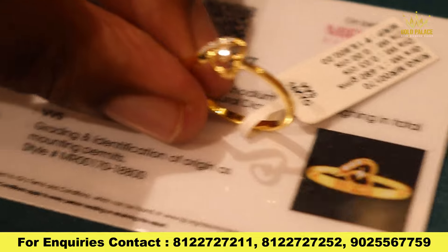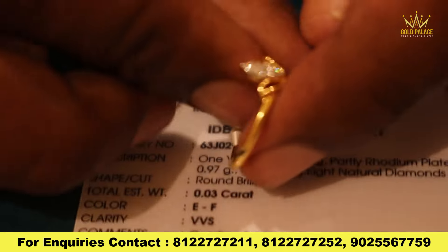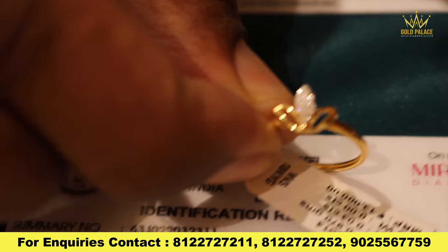You can see the same thing in your face — it is a little bit more fun. It is a full flexible design. Let's look at these rings. You can see the same thing as a flower. If you have a flower design, they have a full diamond.